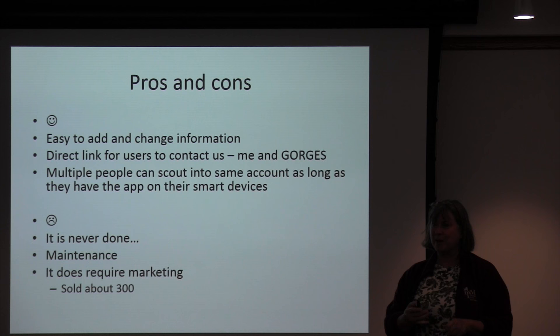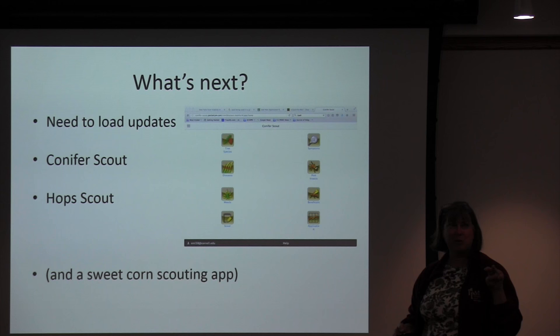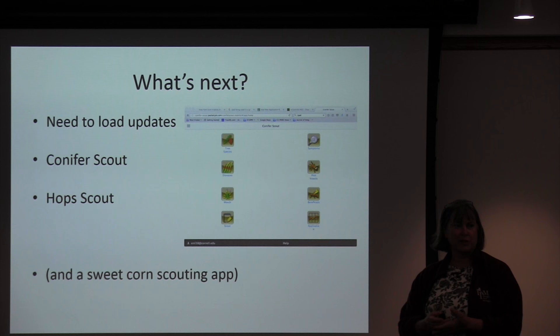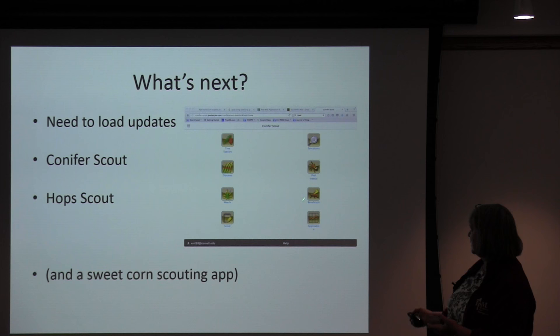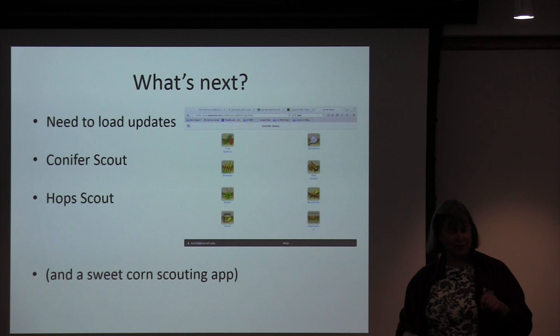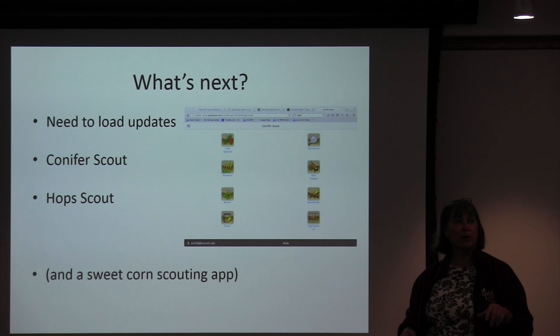We've sold about 300 of these, which is pretty good as a start. What's next? I need to load the updates on Greenhouse Scout, but we have two or three more apps I'm involved with. Once Gorges came up with this system, it made sense to use the same framework for additional systems. We've got Conifer Scout in the works — it has some of the same icons plus diseases and weeds. There's a Hop Scout for both field and greenhouse production. And someone else took the format and did a sweet corn scouting app using the same kind of system.